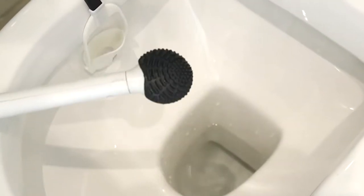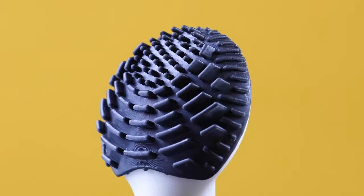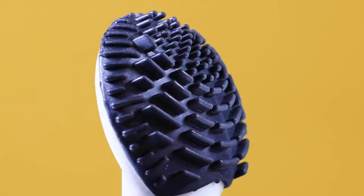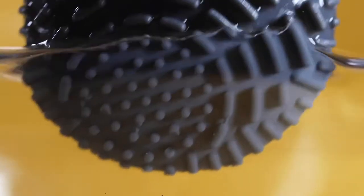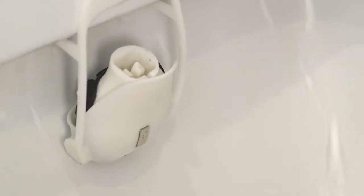Introducing the Flush Brush. Featuring a fine textured silicone head perfect for precision cleaning. The Flush Brush is unique because the head lives within the toilet, meaning it's kept clean and fresh with every flush, preventing the build-up of toilet juices and unpleasant bacteria in your bathroom.